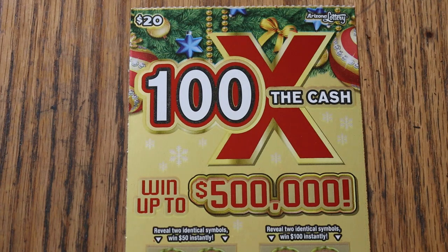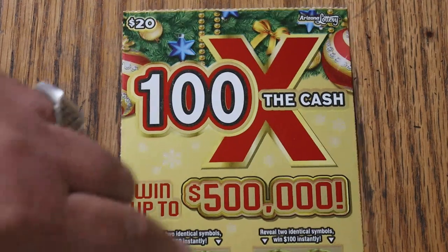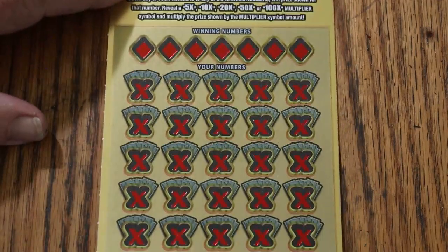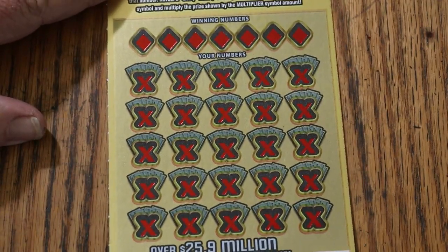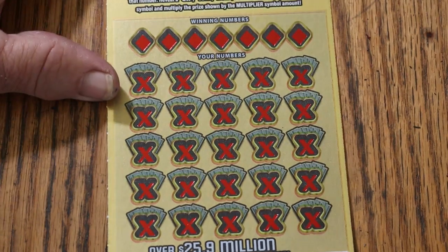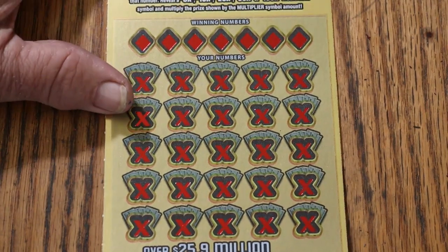This is a simple match your number to the winning number, or you can find multipliers from 5 to 100 in there. There are bonuses here — $50 and $100 — you have to find two identical symbols to win those. The overall odds light is lit because we've had three losers in a row, and the odds are 1 in 3.05, so we're due.